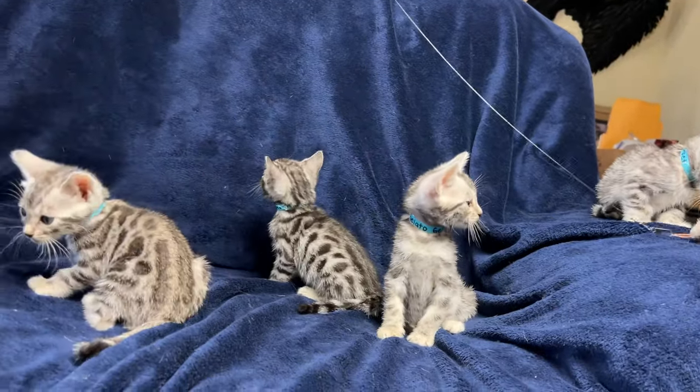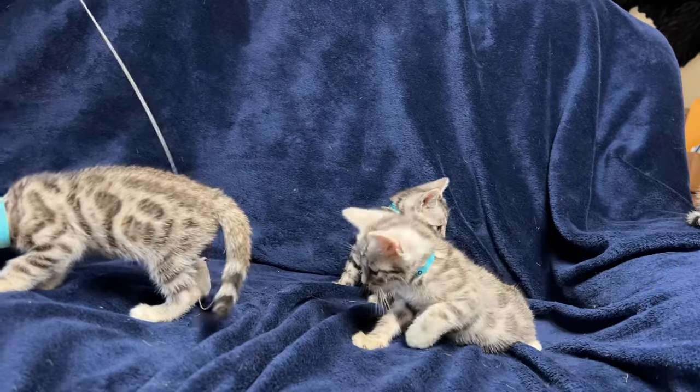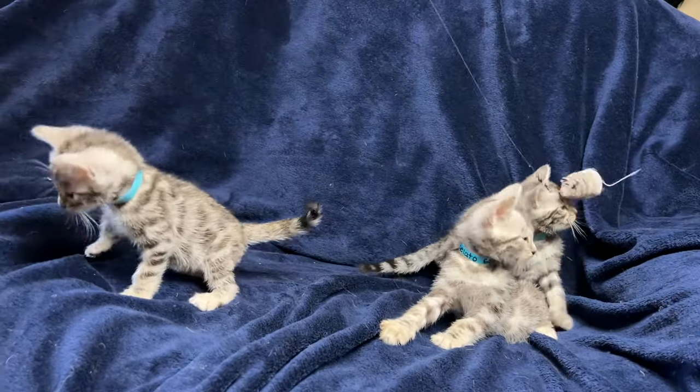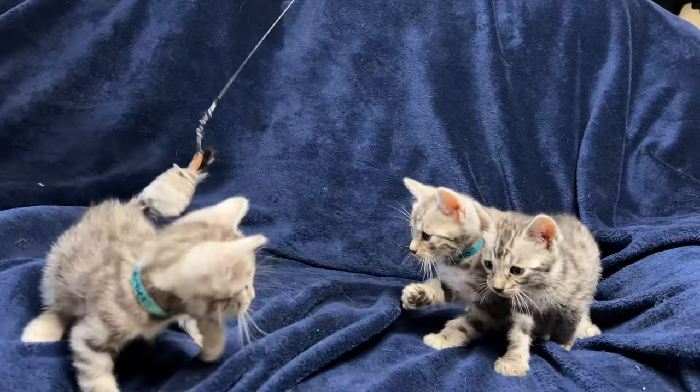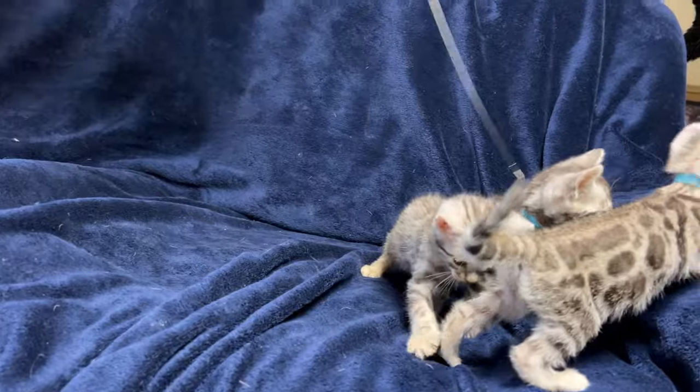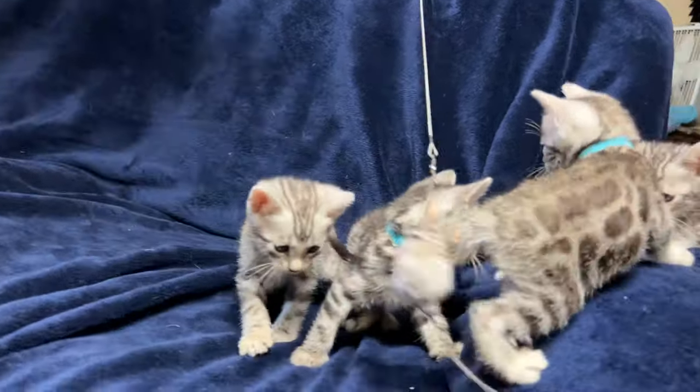Sorbet is just happy to chill out on the edge of the couch — just going to sit here and look pretty. Because that's what you want, right? Sit here, look pretty.